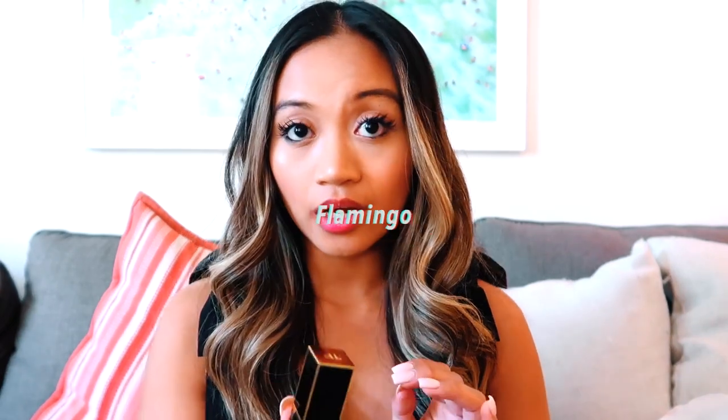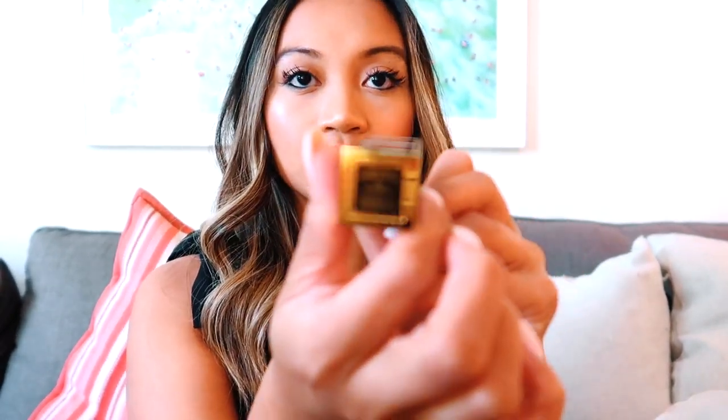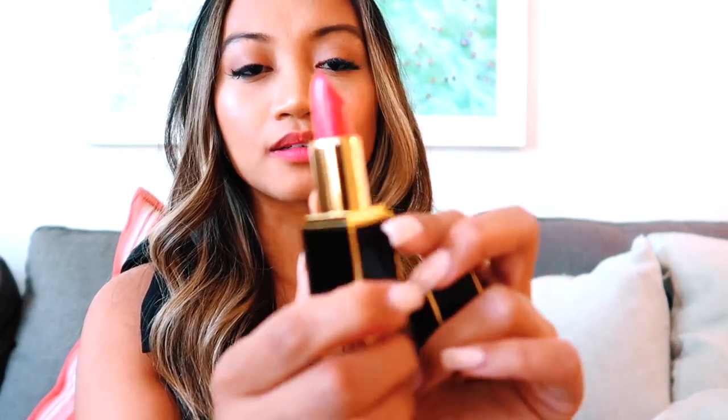Moving on to the next lipstick called Flamingo. This is more of a girly, hot pink color — I just unboxed it. It still has the Tom Ford initials on there. It really looks like a flamingo color — very girly, not too bright pink, but it's like the perfect Barbie pink, just not the pastel kind. So this is a cute summer one as well. It's a little brighter.